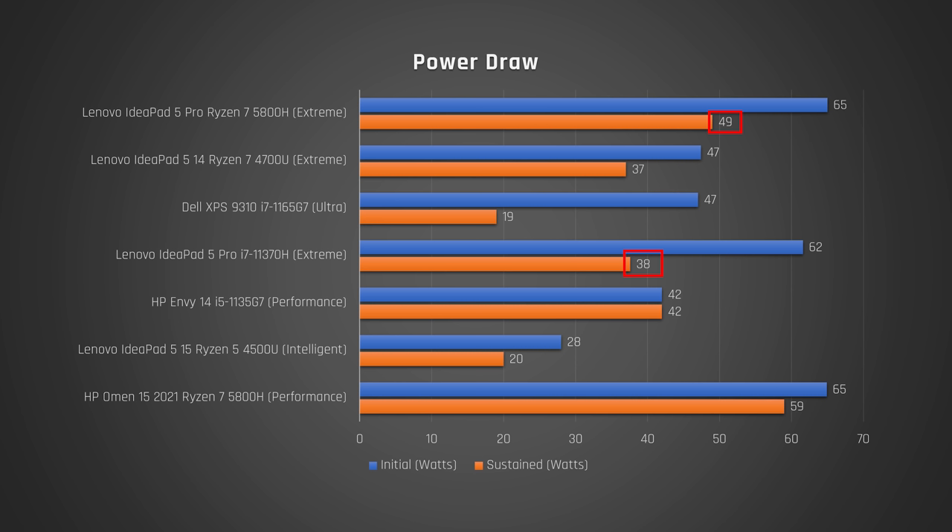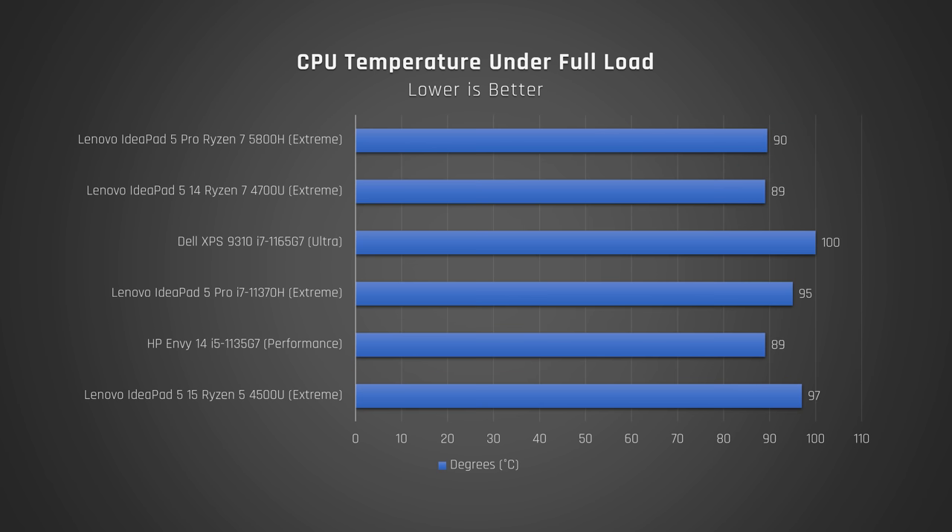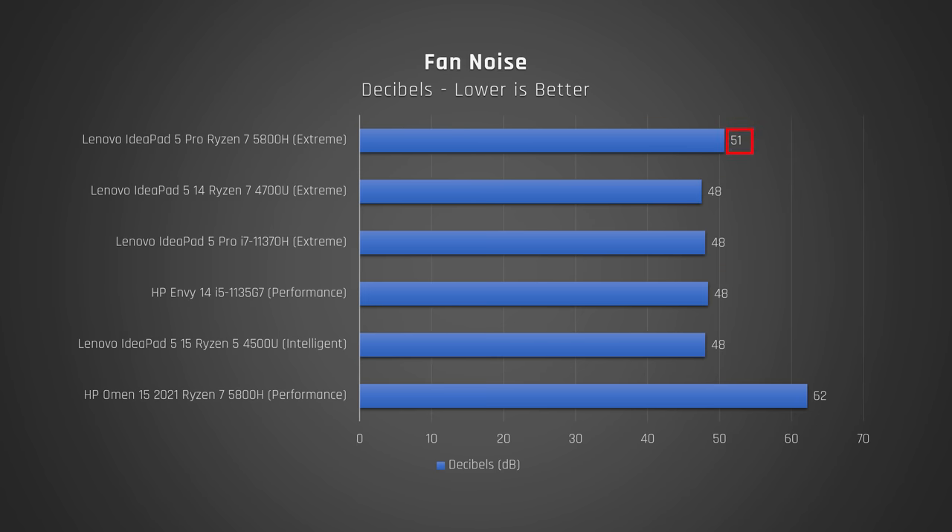It's actually pretty impressive how little extra power it draws for almost double the performance in multi-core. Let's see how well the laptop can sustain its performance. When I ran Cinebench on repeat for 10 minutes, I did not see much of a performance drop, which demonstrates an effective cooling solution. When we look at CPU temperatures under full load, you can see a good result for the Ryzen model and a decent result for the Intel model — at least it doesn't hit boiling point of 100 degrees Celsius like the Dell XPS. That being said, the Ryzen model's better performance comes at the expense of extra fan noise. Remember how the HP Omen performed better with the same Ryzen CPU? Look how much louder the fan noise from that laptop is — it sounds like a jet engine, and I wouldn't take the tradeoff for a bit of extra performance versus the IdeaPad 5 Pro.